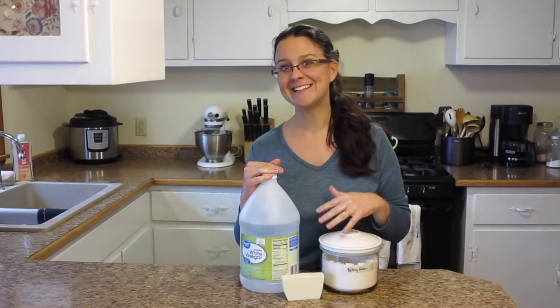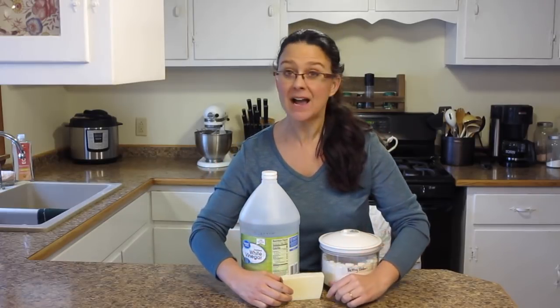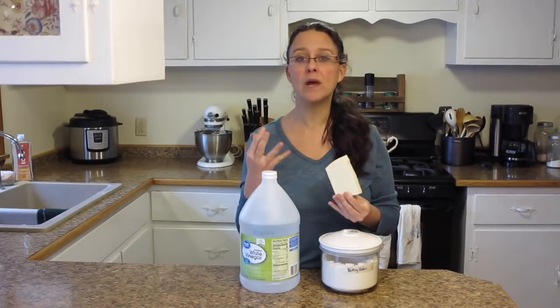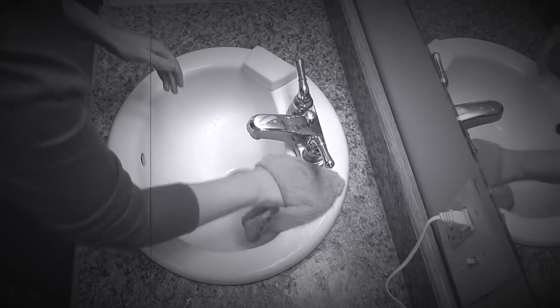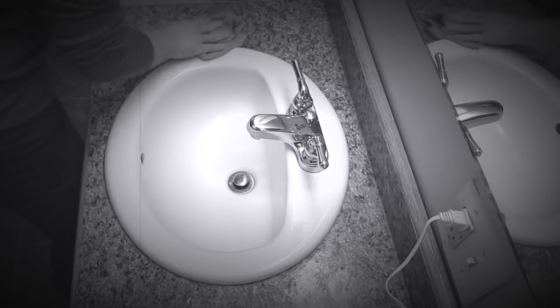Now the last secret ingredient for cleaning is really good old bar soap. I use my homemade soap that I make here on the homestead — a lot of times it's just a quick yet thorough way to clean some things around the house. I use this quite often in the bathroom. I'll grab a washcloth and a bar of soap, get it all soapy, and clean the bathroom sink and move on to the counters. It degreases, it gets all the sticky stuff off, and it's just cheap, easy and healthy.